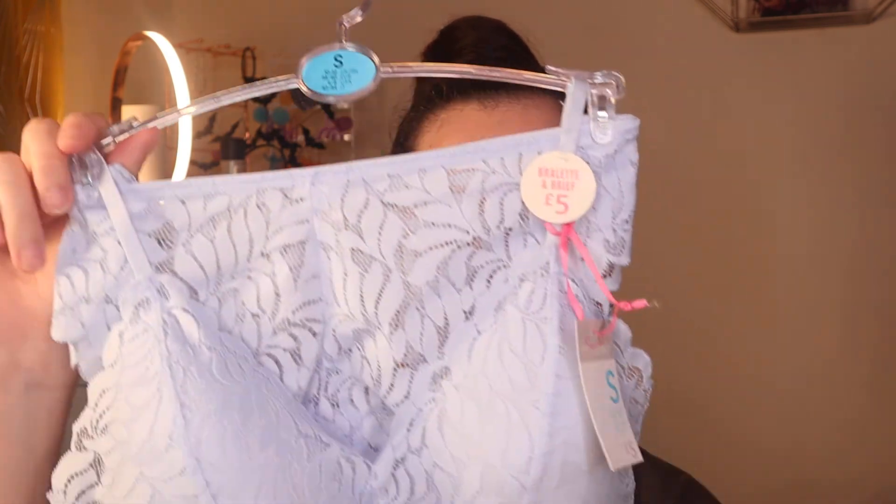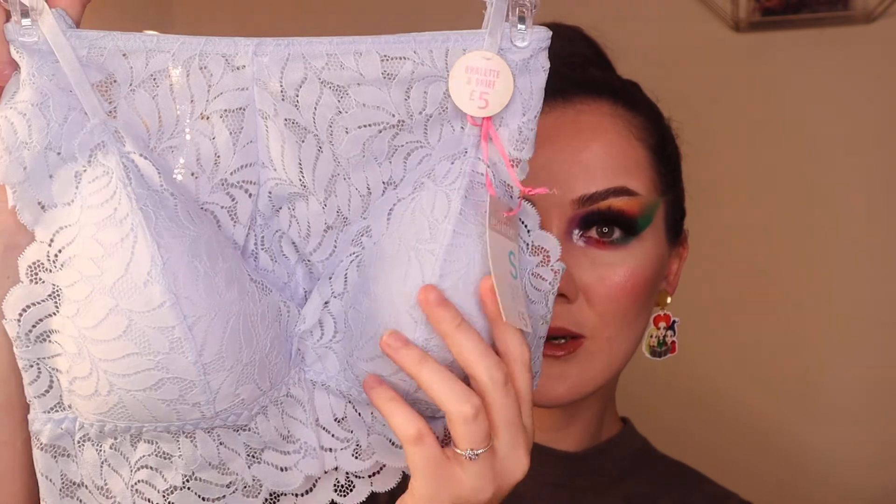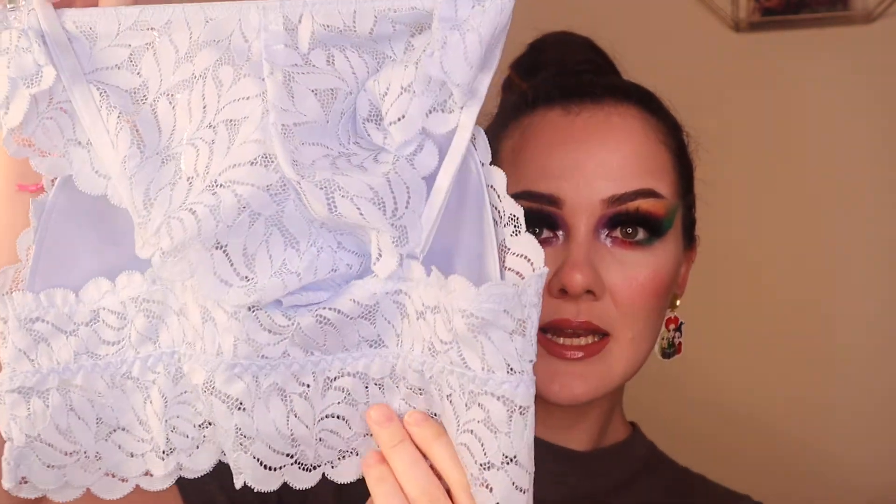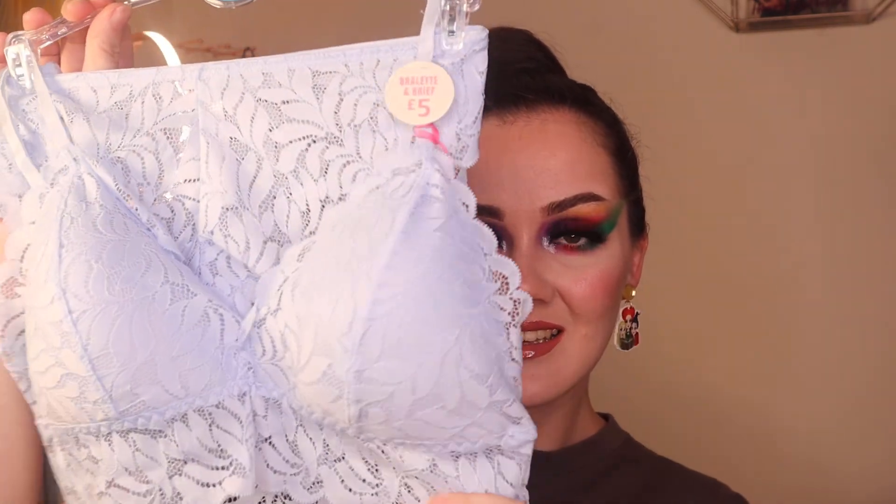Last but certainly not least, I picked up this super cute underwear set. You get a nice little padded bralette and then some knickers to match. I already have this in mint green and dark plum purple, so I thought why not pick up the pastel blue shade as well. This set was a fiver — madness! Super comfy as well.